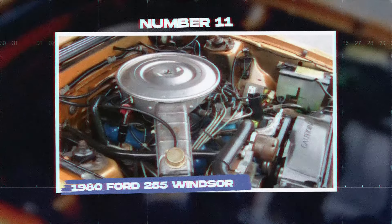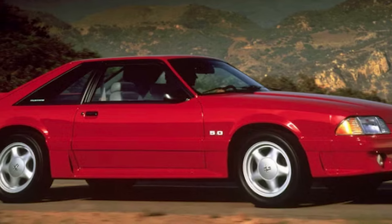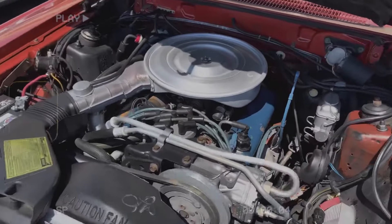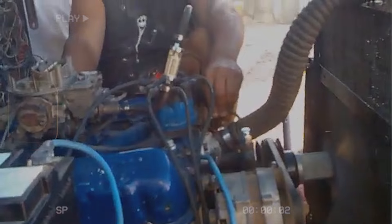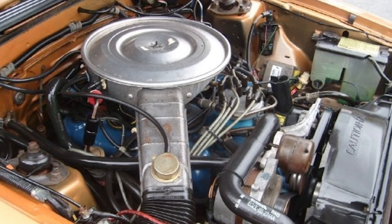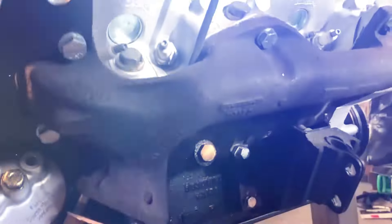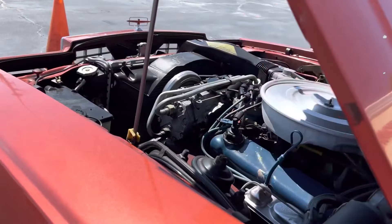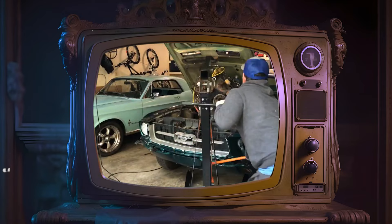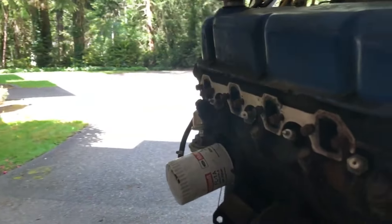Number 11: the 1980 Ford 255 Windsor. The Ford 255 Windsor was made from 1980 to 1982 and was found in the Ford Mustang, Thunderbird, and Mercury Cougar. This engine was a smaller version of the 302 Windsor, created to meet stricter fuel economy rules after the 1979 oil crisis. Unfortunately, it had many problems that caused it to be considered one of the worst engines ever used in production vehicles. The 255 Windsor produced only 119 horsepower, making it the weakest V8 engine ever in a Mustang. The engine's intake manifold was prone to leaks and hard to service, and its smaller bore size meant it could not fit larger valves, limiting any upgrade potential.